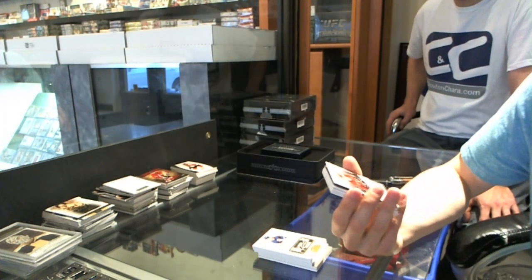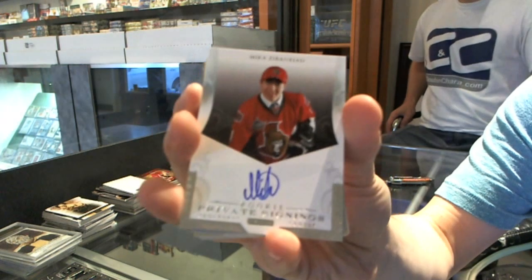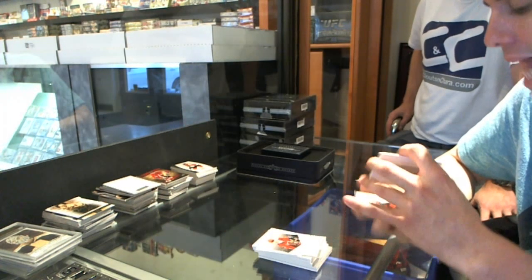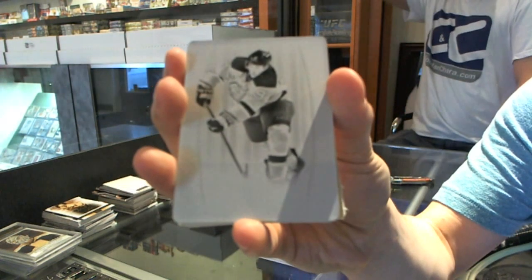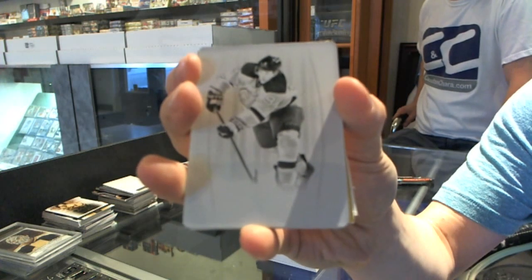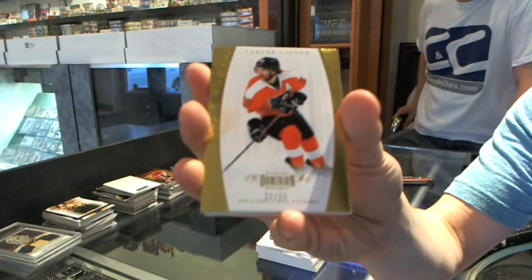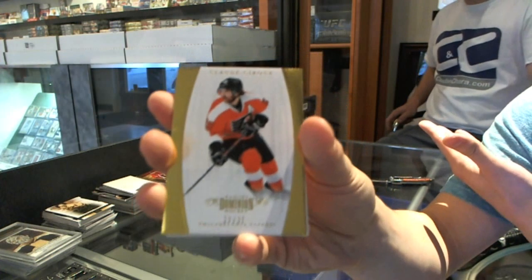We've got a rookie private signings for the Ottawa Senators — Mika Zibanejad. We've got a one-of-one black printing plate for the New Jersey Devils — Zach Parise. Base gold number 22 of 25 for the Philadelphia Flyers — Claude Giroux.